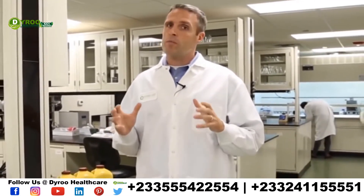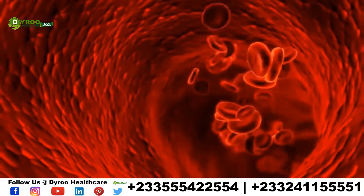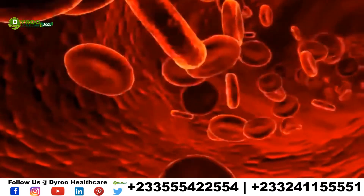Arginine is the precursor to nitric oxide. Nobel Prize-winning research showed that nitric oxide actually vasodilates the blood vessels and allows for easier blood flow of nourishing nutrients and oxygen.